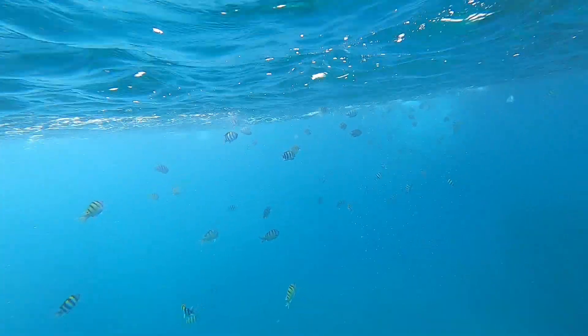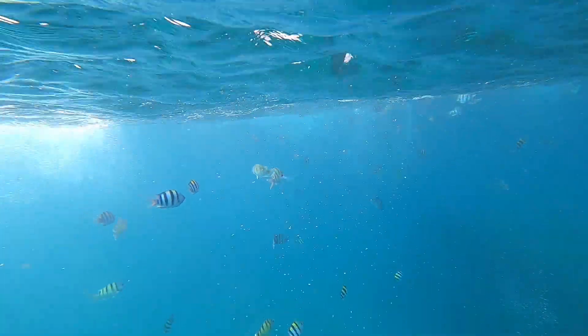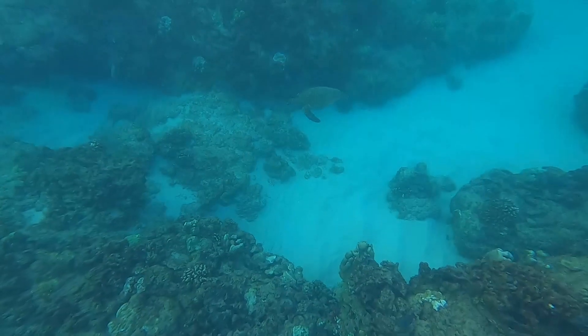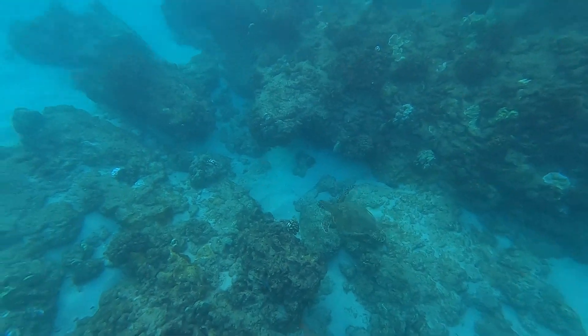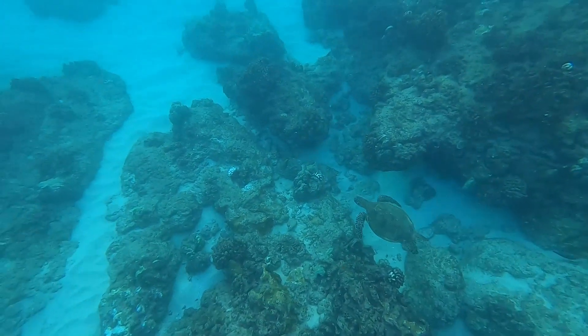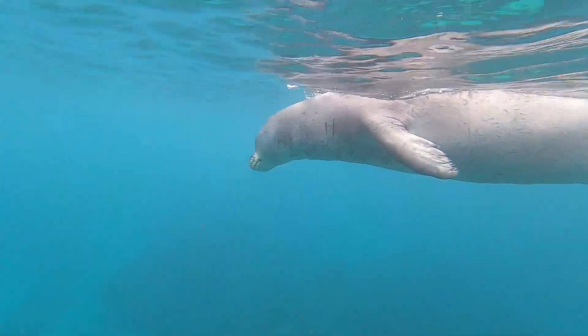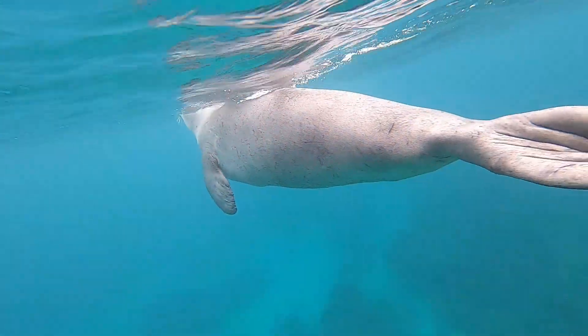Both of these locations — Shark's Cove and Electric Beach — have a ton of fish you can go see, but I know why you clicked on this video: you want to see some of the cool wildlife. Fortunately, we did find sea turtles at both locations, and just off of Electric Beach we were also able to run into a seal. We didn't spend that much time in the water, so this is a pretty good spot to see some of the more fascinating wildlife that Hawaii has to offer.